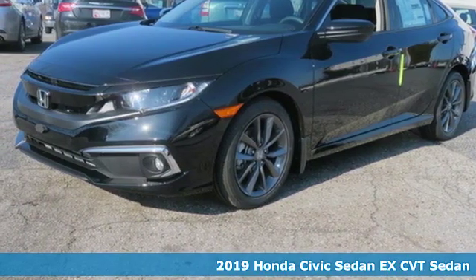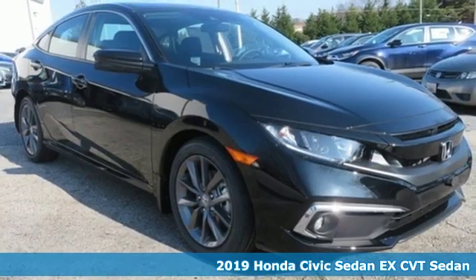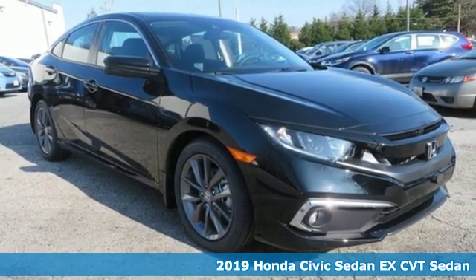It's a new 2019 Honda Civic Sedan. The Energetic Civic makes the destination less important than the journey.